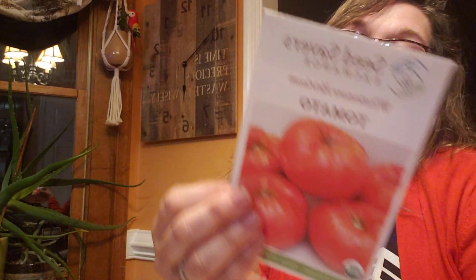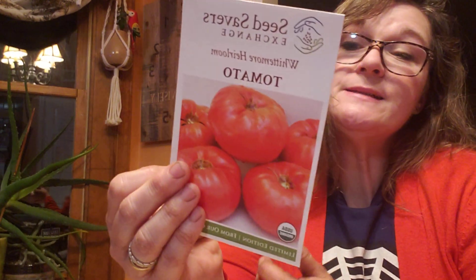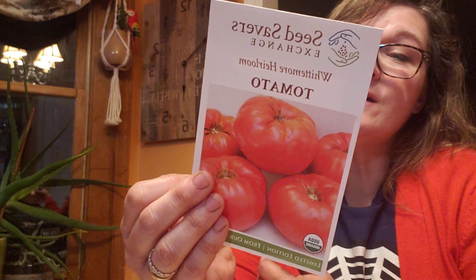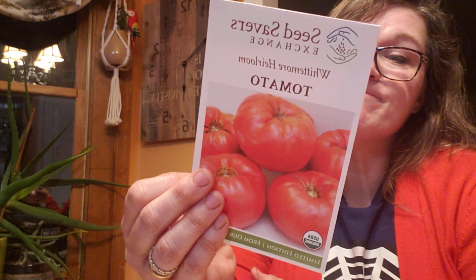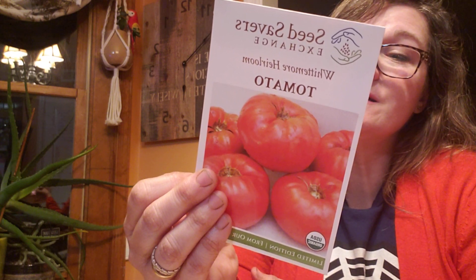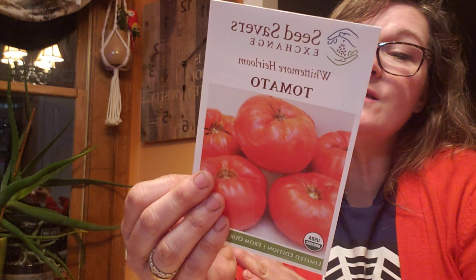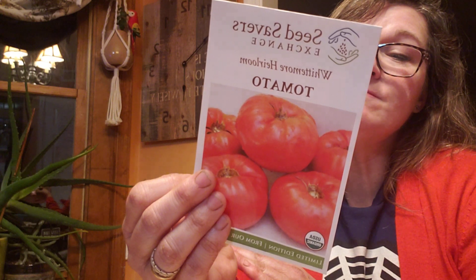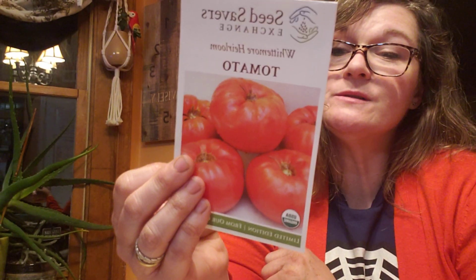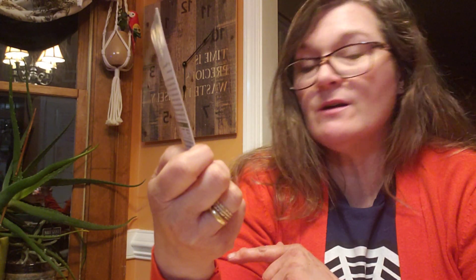I've got Whitmore Heirloom and this looks like a really nice slicer. From Seed Savers Exchange — considered one of the best tasting tomatoes by their staff. Complex and well-balanced flavor, very large pink beefsteak. That sounds pretty good to me. Some fruits may have moderate cracking, otherwise remarkably blemish-free. One and a half to two pound fruits. I think we do have a couple big slicers over here already, so I'm going to put this into the maybe pile.